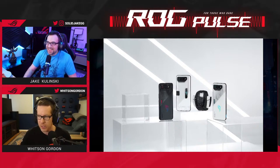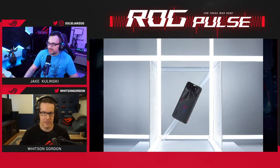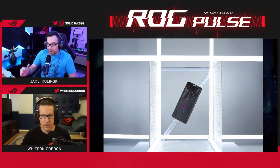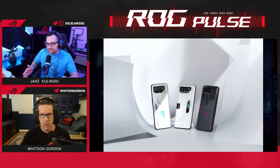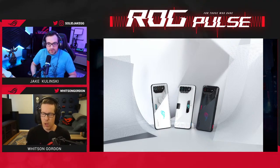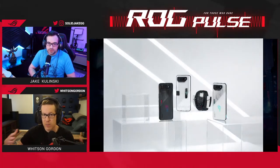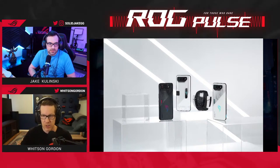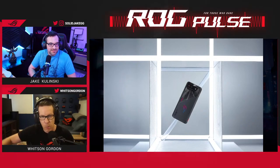Phone culture is very unique in that it's always about what's next. PCs are that way too, but a lot of people buy a PC and they're set for four or five years, maybe longer. With phones, every year like clockwork new phones come out and it's always 'let's get the latest and greatest, let's trade in the old one for the new one' — much more of an upgrade-every-year culture.